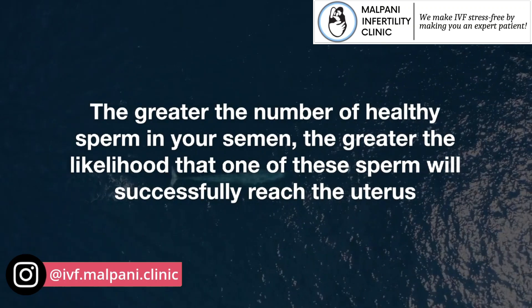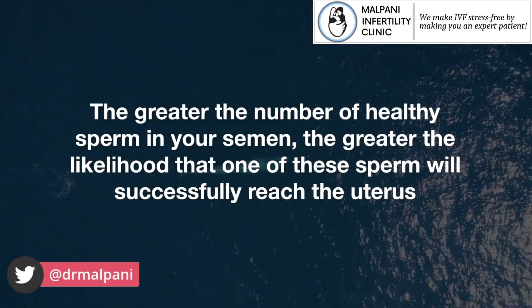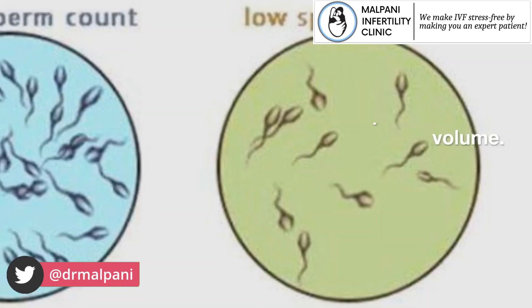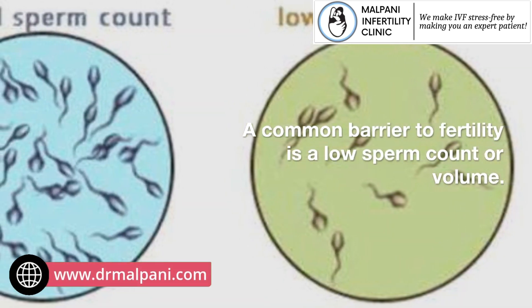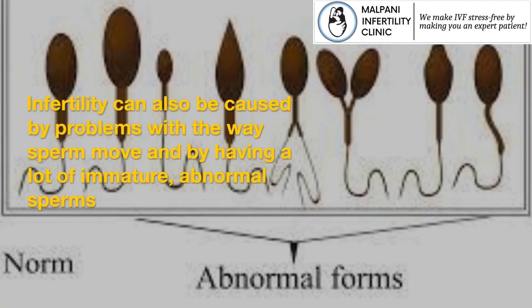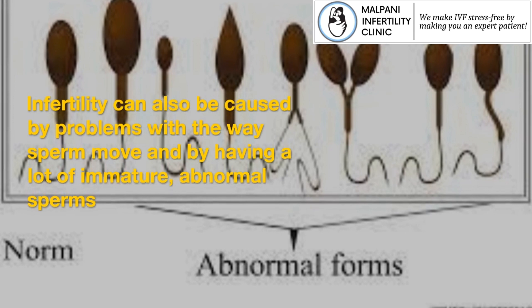The greater the number of healthy sperm in your semen, the greater the likelihood that one of these sperm will successfully reach the uterus. A common barrier to fertility is a low sperm count or volume. Infertility can also be caused by problems with the way sperm move and by having a lot of immature, abnormal sperms.